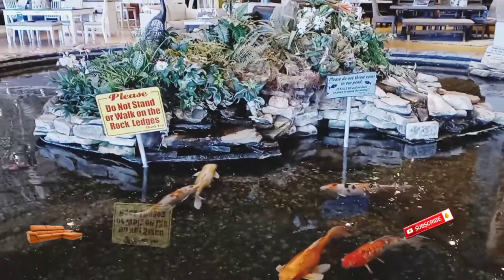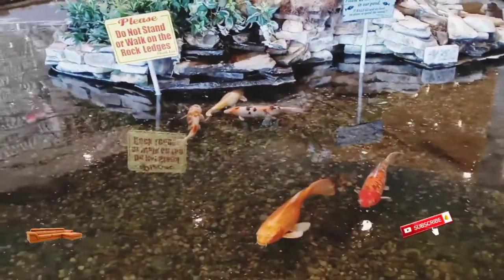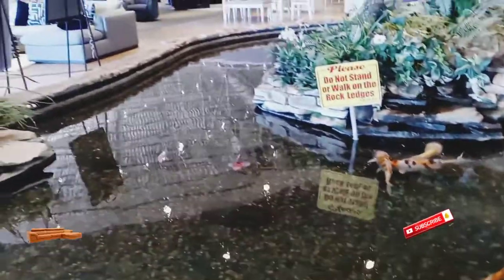As you walk in the store, you can see a pond full of fish. These fish are not for sale — they're just for display as a way to welcome customers.